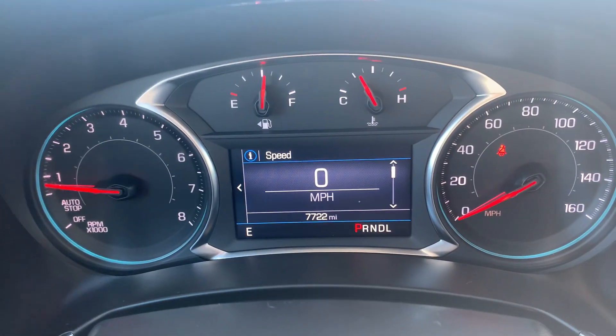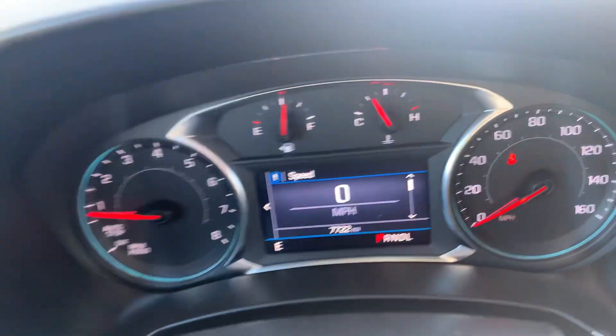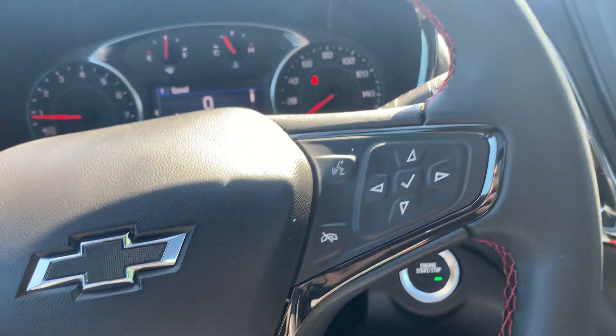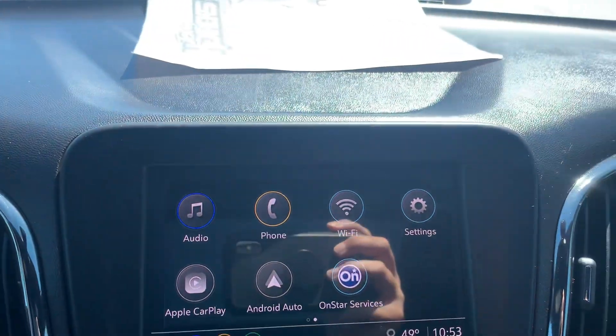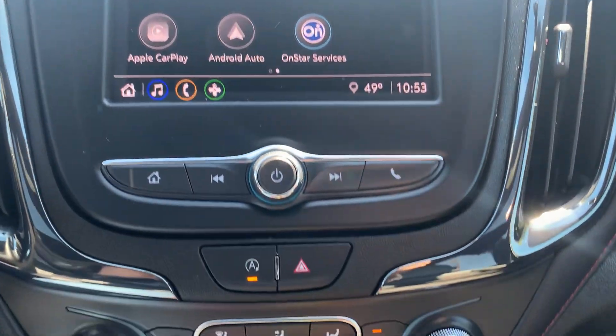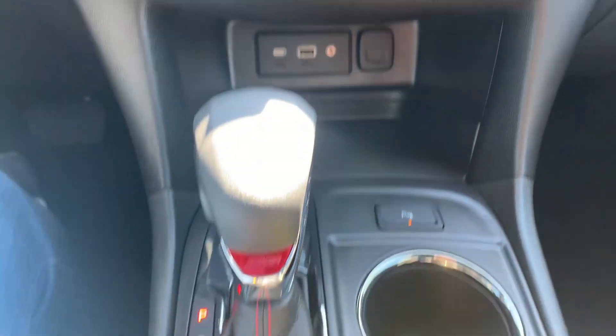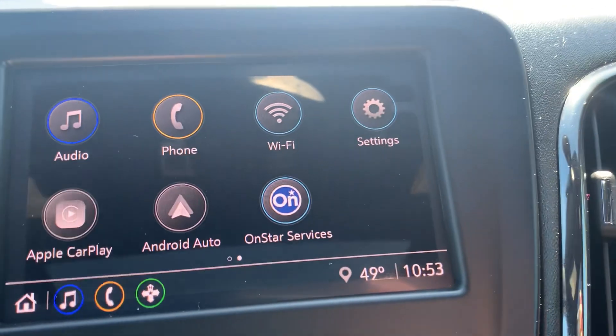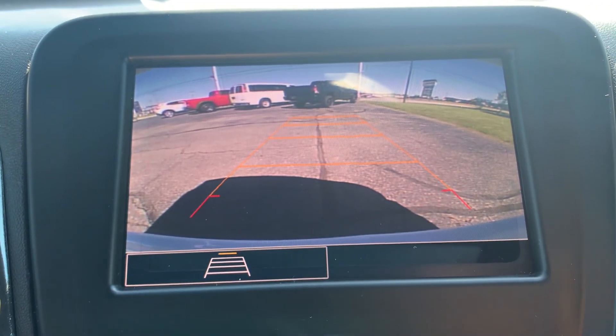Got a little over 7,700 miles on it. Cruise control, menu controls, center stack. Got heated front seats and a backup camera.